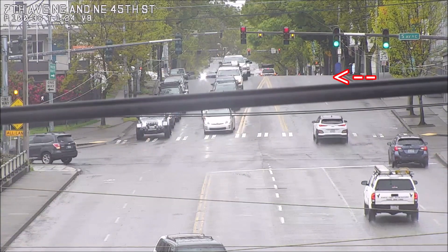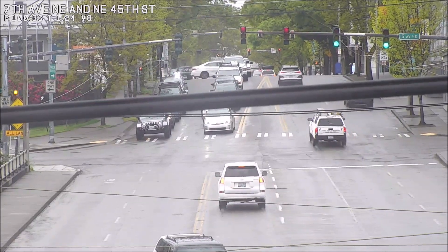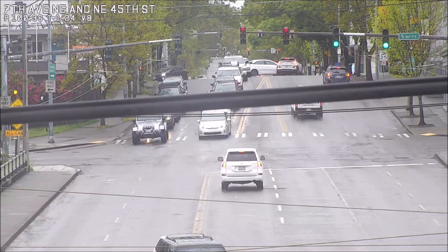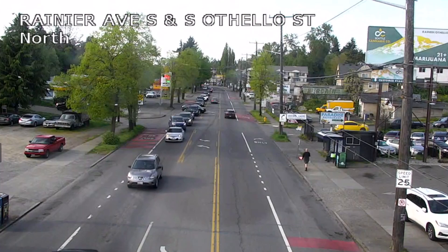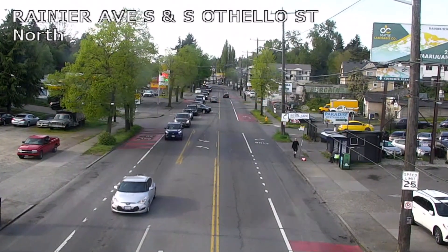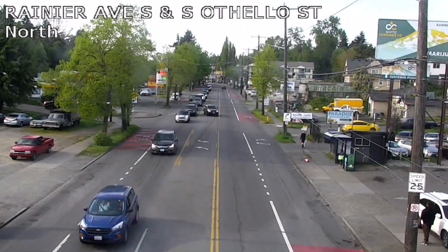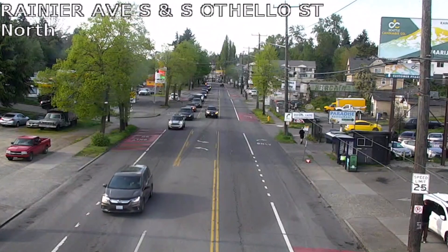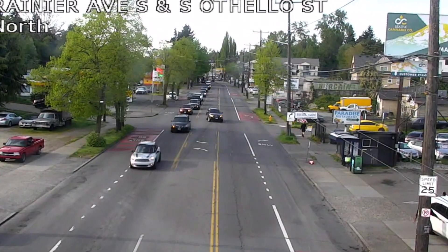Turning left through stopped traffic is another very common cause of collisions that we see. When you're turning through those vehicles, you can't see oncoming traffic, and that often results in a crash. We saw several cases on Rainier Avenue in South Seattle, where vehicles are traveling in the bus lanes, often at a high rate of speed, and were struck by other vehicles turning left through stopped traffic, without a view of the vehicles in the bus lane.